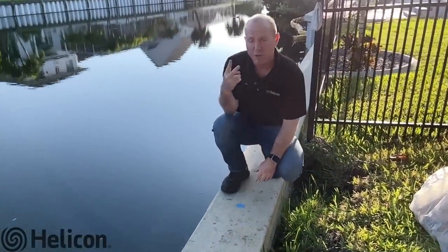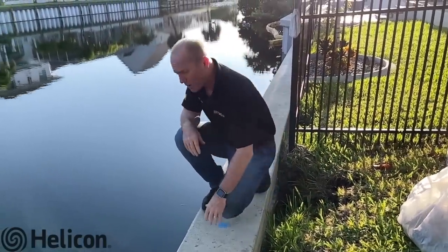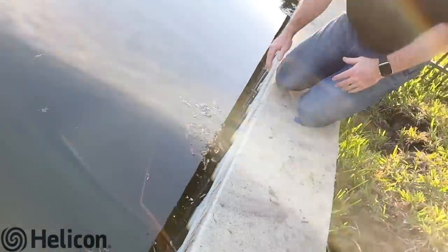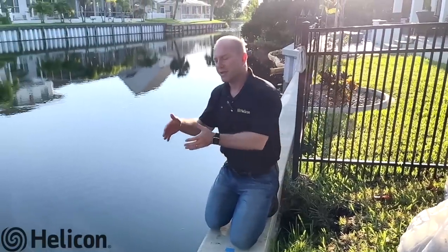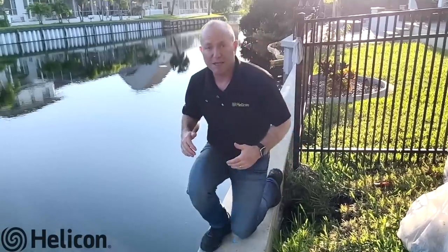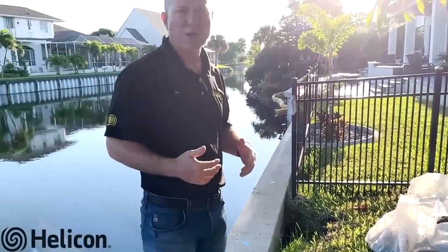The number two most important tip to maintaining your seawall is your pressure relief valve system, also referred to as weep holes. That allows the hydrostatic pressure of the water to release on the water side and drain out. Without that, the pressure can shift the wall and cause structural damage. On this wall, we're going to put in a new pressure relief valve system called a jet filter system.